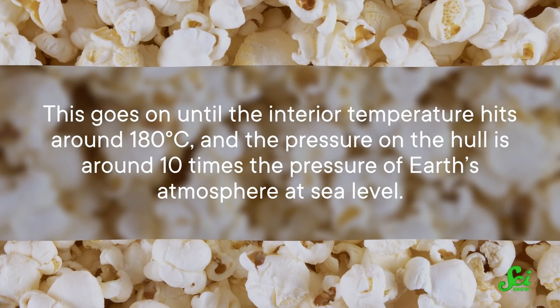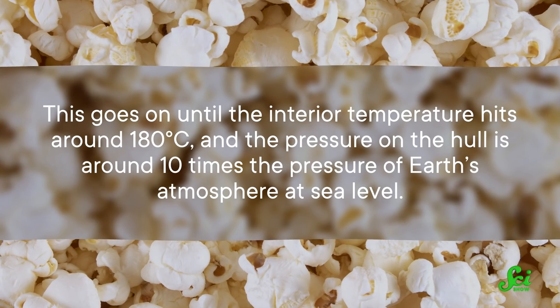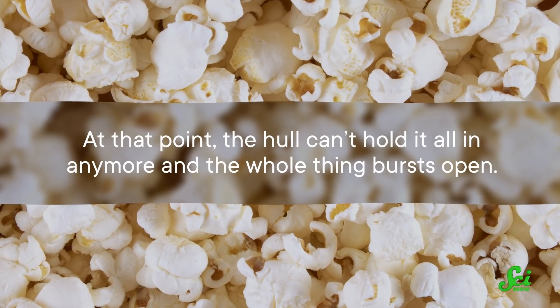This goes on until the interior temperature hits around 180 degrees Celsius, and the pressure on the hull is around 10 times the pressure of Earth's atmosphere at sea level. At that point, the hull can't hold it all in anymore, and the whole thing bursts open.